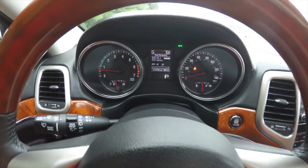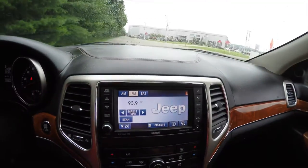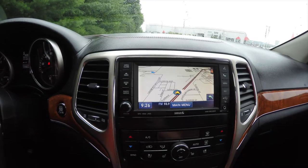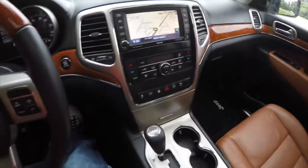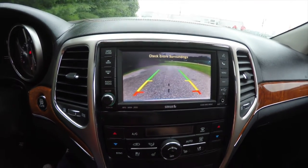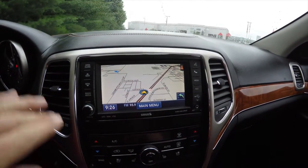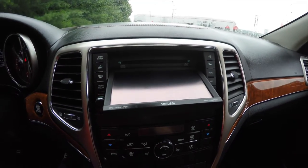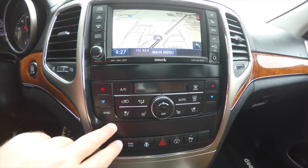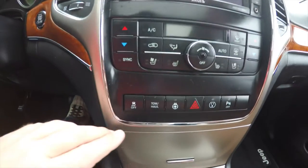The vehicle currently has 113,748 miles on it. It has uConnect 730 with Garmin-based navigation, and by placing the vehicle in reverse it also displays the Park View backup camera with guidance lines. You have a disc slot behind the screen, and moving below, controls for dual climate control, heated seat controls, and ventilated seat controls.